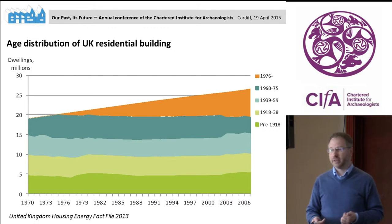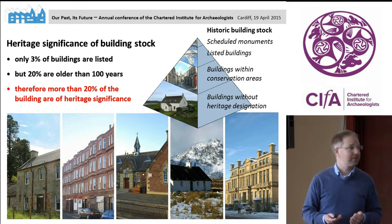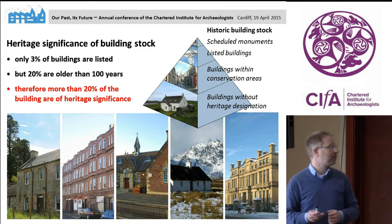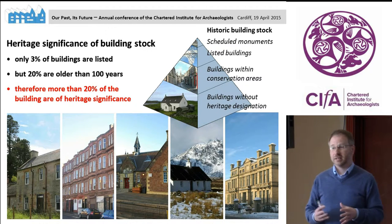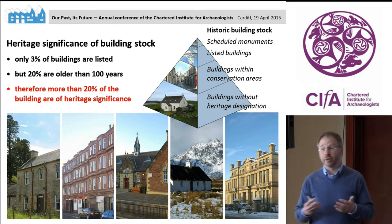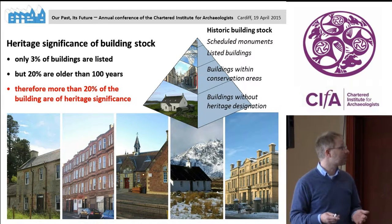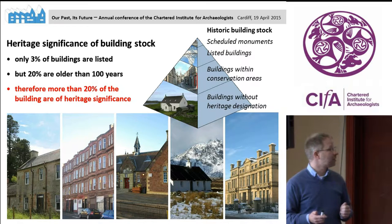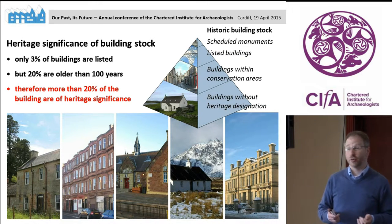You might wonder what all this has to do with building conservation and heritage significance. If your concept of historic places is limited to monuments, you might say it doesn't really matter. But the concept of historic places has developed over recent decades. I include a large range of historic buildings under the term historic places. Only 3% of our building stock is listed, but about 20% of building stock is older than 100 years. I would argue this building stock adds significantly to cultural identity and placemaking, and should be considered of significance and treated to at least some degree of building conservation.